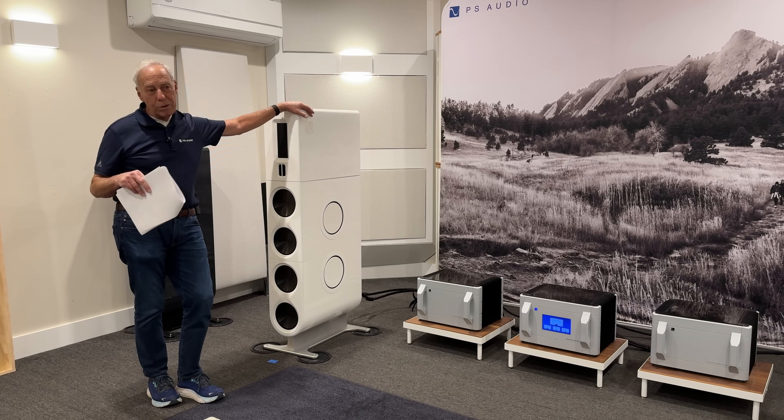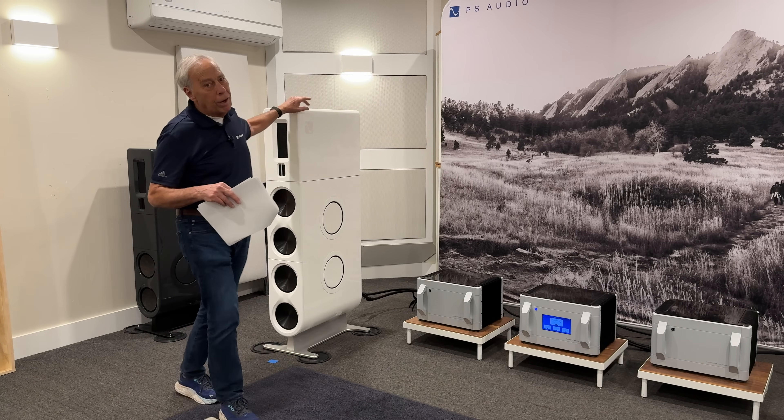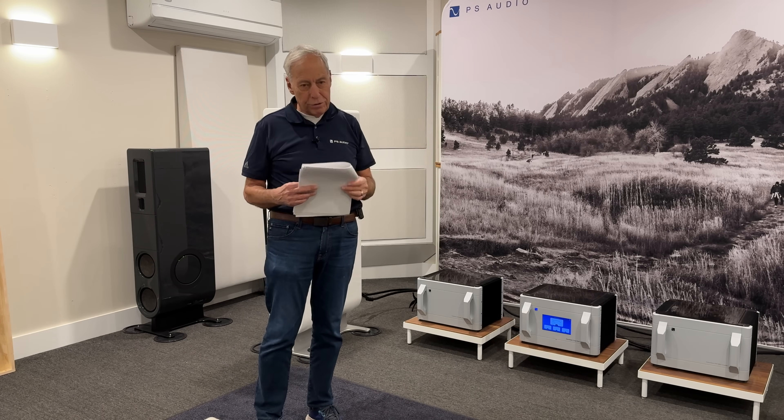Is it as good as the MK2? No, but it's pretty darn close, and I'll bet it'll blow the socks off of what you've got. All right, thanks for the question. Good luck. Bye.